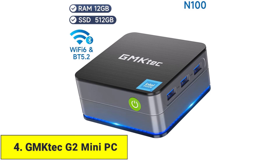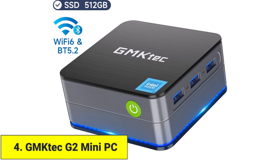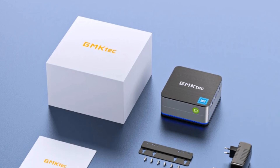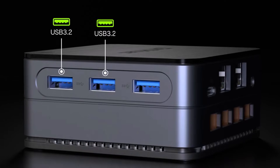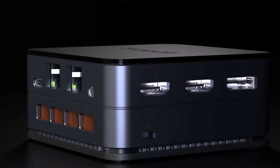Product number four: GMTEC G2 Mini PC. The GMTEC G2 Mini PC is ideal for those who need a small, energy-efficient system for basic work. Powered by an Intel Alder Lake N100 processor, it handles office software, browsing, video playback, and business tasks reliably. Windows 11 Pro comes pre-installed, making it ready for professional use.